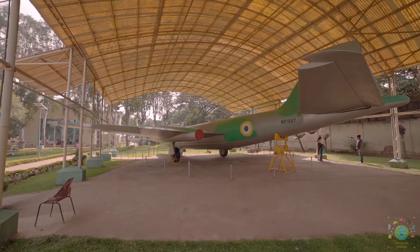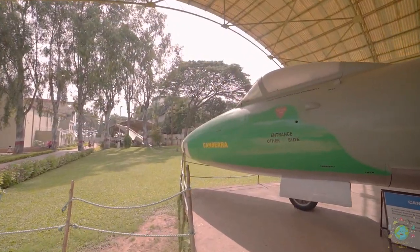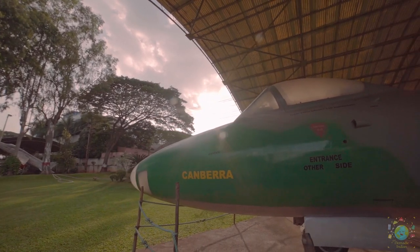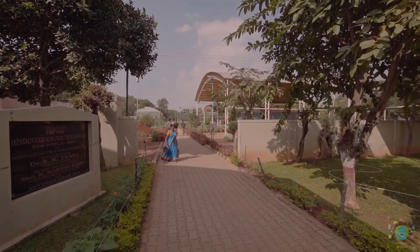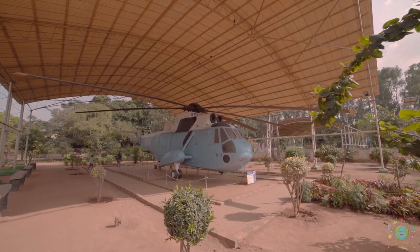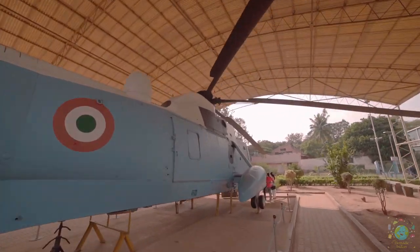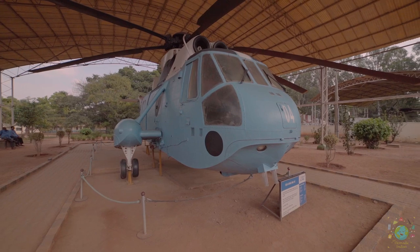The English Electric Canberra is a British first-generation jet-powered medium bomber, developed by English Electric during the mid to late 1940s, outstanding in high-altitude bombing capability and high speed. The C-King is a British license-built version of the American Sikorsky S-61 helicopter, built by Westland Helicopters, and was primarily designed for performing anti-submarine warfare missions.